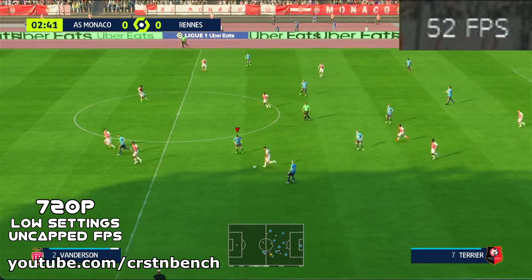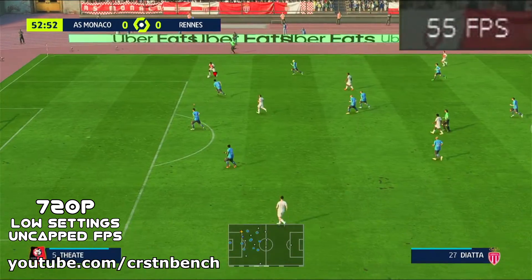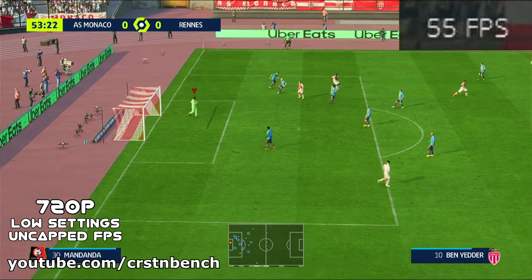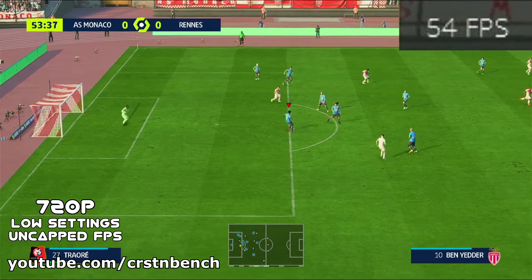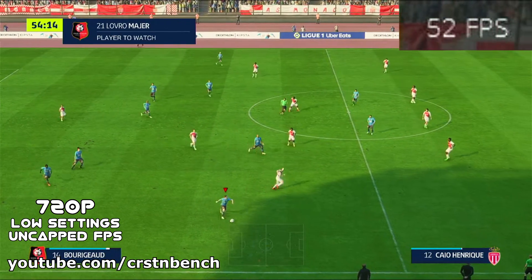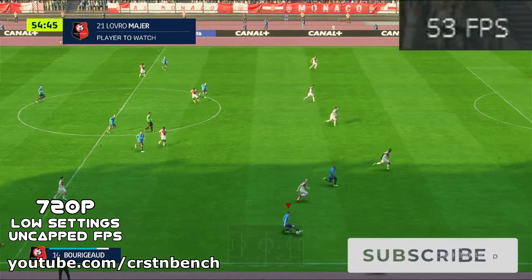Speaking of an FPS cap, in the second part of this video starting at 5 minutes 40 seconds, I kept the FPS to 30 and managed to increase the resolution to 900p, making FIFA 23 maintain a consistent framerate. 1080p would simply be too demanding, making FIFA 23 drop below the 30fps target.